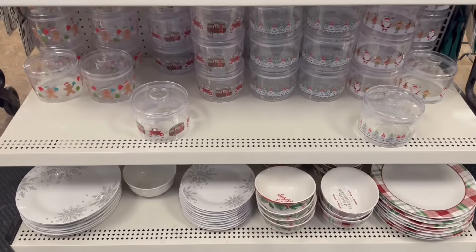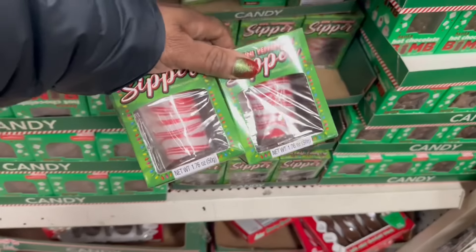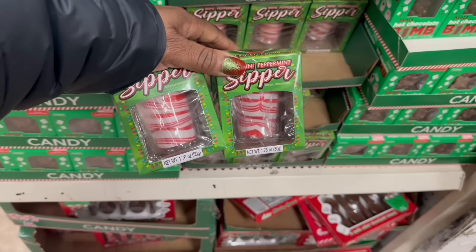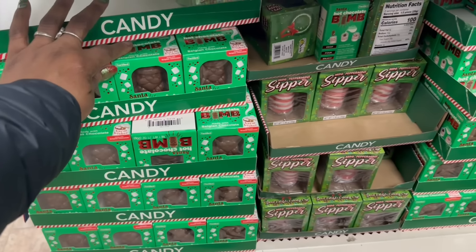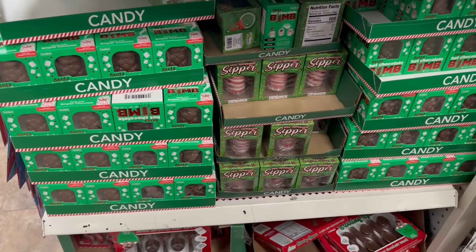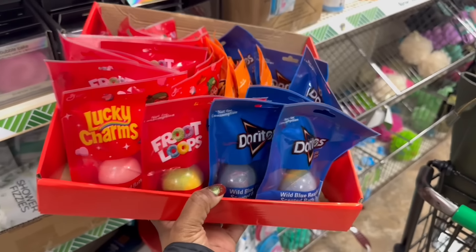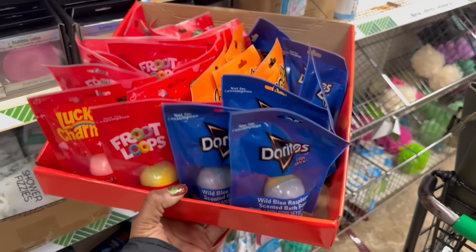Hey guys, I'm at the glass DT! Oh, cute right up front - I mean we've seen them already but it's a cute display. Let me finally grab a couple of these sippers right here - these peppermint sippers! And looking at these hot chocolate bombs - you guys know today is national hot cocoa day! Yes! Oh, they have them here too - now I'm seeing them all the time.